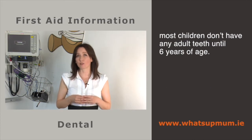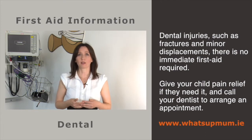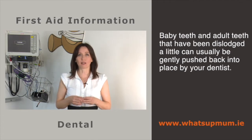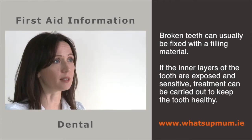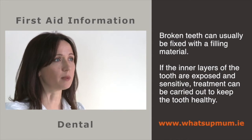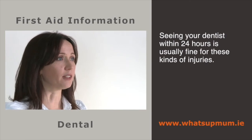Most children don't have any adult teeth until six years of age. For most other dental injuries like fractures and minor displacements, there's no immediate first aid required, but give your child pain relief if needed and call your dentist to arrange to see them as soon as possible. Baby teeth and adult teeth that have been dislodged a little can usually be gently pushed back into place and sometimes held with a splint. Broken teeth can be fixed with filling material. Seeing your dentist within 24 hours is usually fine for these kinds of injuries.